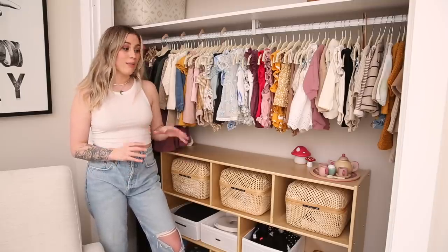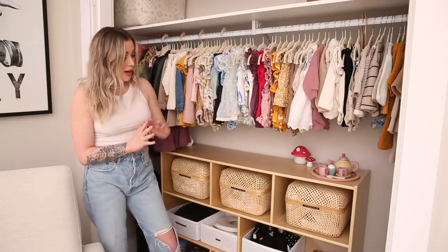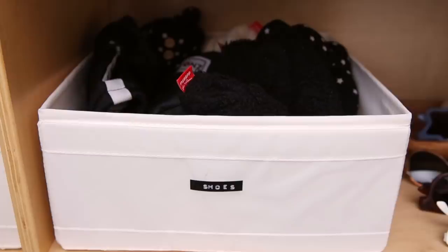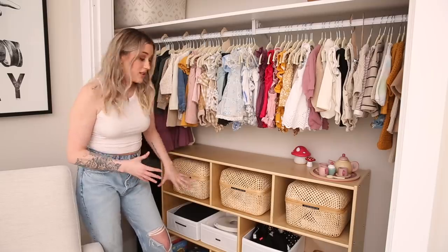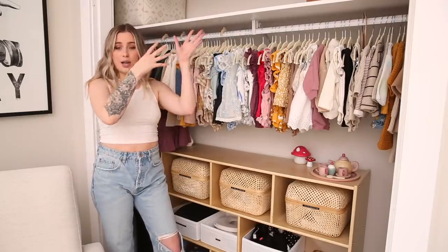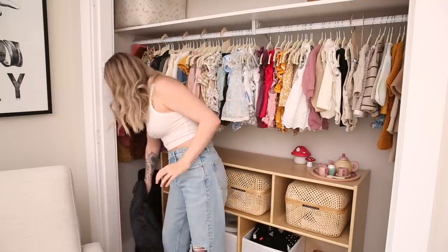We decided to keep the open concept theme and went with this wooden storage unit in the closet. It's going to be perfect as Goldie gets older — she can use it for toys or whatever — but right now we have a couple of really cute IKEA baskets for her hats, beanies, and extra clothes. We also have some shoes, extra snoo suits, extra bibs, placemats, and just a catch-all of stuff down there, plus some books on the bottom. I like to keep her diaper bag in the bottom corner, and the top shelf is a catch-all for totes and different things. Over in the corner I store a portable crib and a portable high chair.